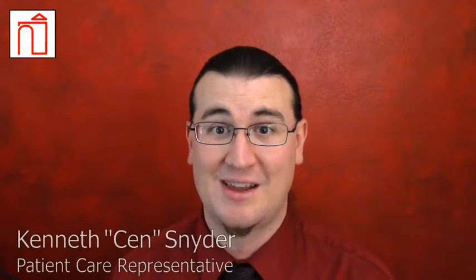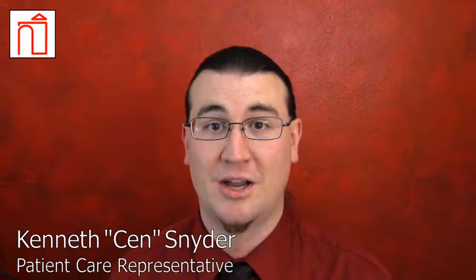Hi, Zen with Empethe here. Today we're going to be talking about compressed oxygen cylinders and oxygen regulators.